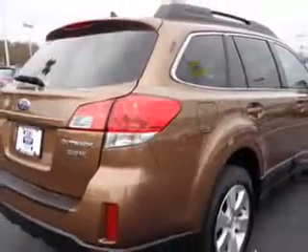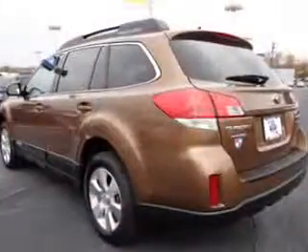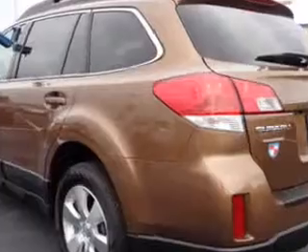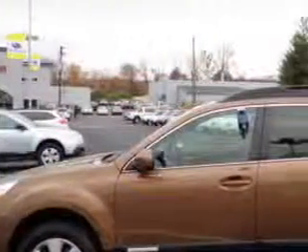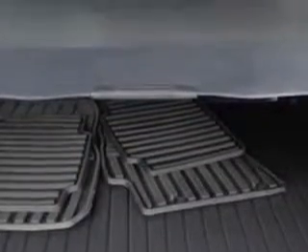Enjoy an impressive 25 miles to the gallon on this great car with features like power driver and passenger seating, in-dash CD changer, satellite radio, leather upholstery, power sunroof, alloy wheels, rear spoiler, privacy glass, on-steering wheel audio and cruise controls, rollover protection system, ambient light package, windshield wiper heater, and much more.